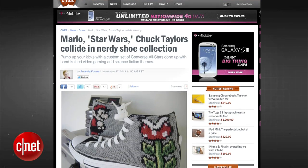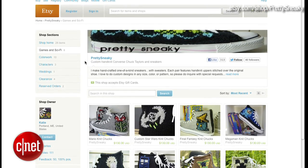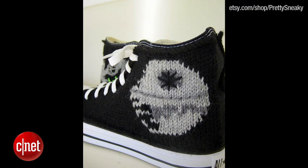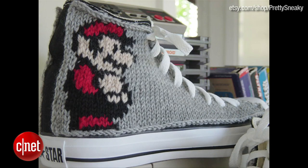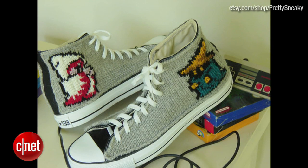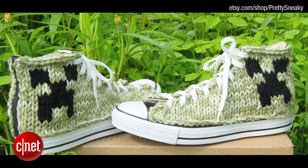Etsy.com has a pretty sneaky online store that is selling custom knitted Chuck Taylor Converse. The designs are inspired by video games and sci-fi movies ranging from Star Wars to Super Mario and come in many different styles. Get your Mega Man Knit Chucks, your Final Fantasy Knit Chucks, and of course Minecraft Chucks for the super nerds.